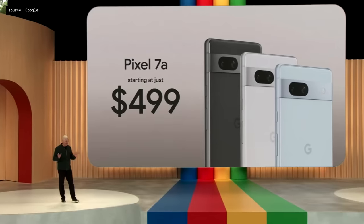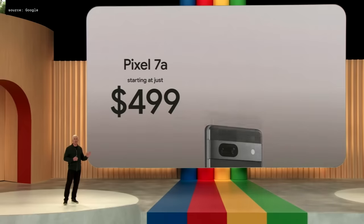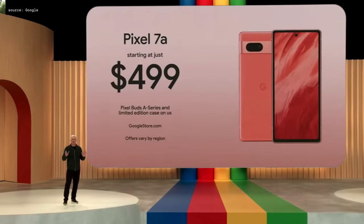It's an unbeatable combination of design, performance, and photography, all at a great value. And you can check out the entire Pixel 7a lineup on the Google Store, including our exclusive coral color.